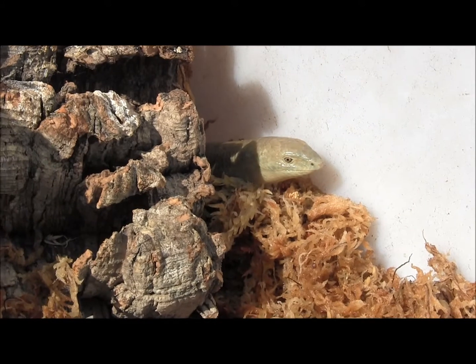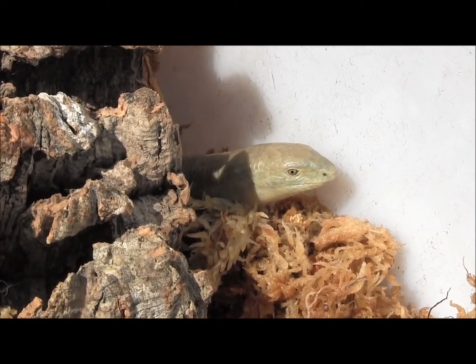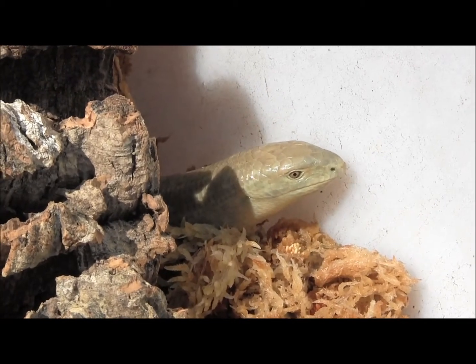The care for these guys is fairly simple and straightforward. You want to give them a nice big cage, lots of space, heat and UVB. A thick layer of substrate to burrow in is going to be ideal.